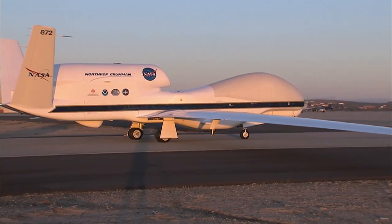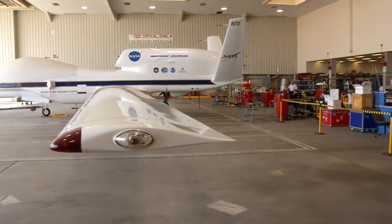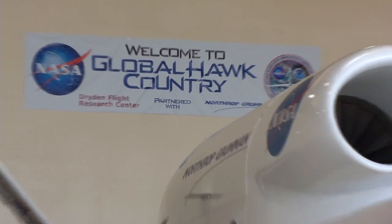GLOBPAC is the Global Hawk Pacific mission and is the first scientific mission being flown on the Global Hawk aircraft. Before this aircraft was acquired by NASA, it was used for military reconnaissance.